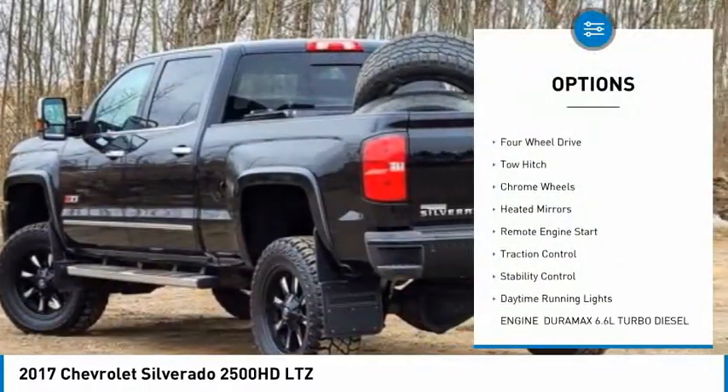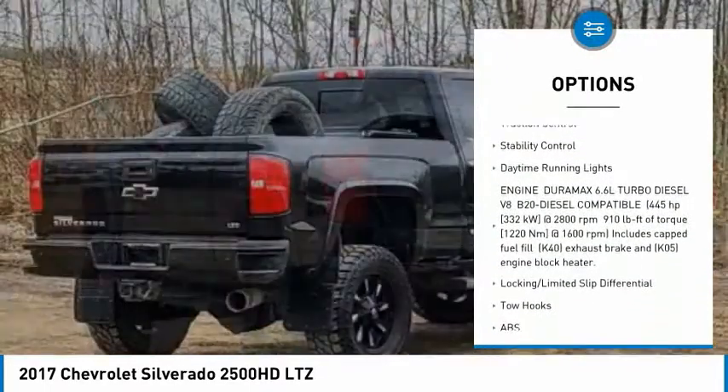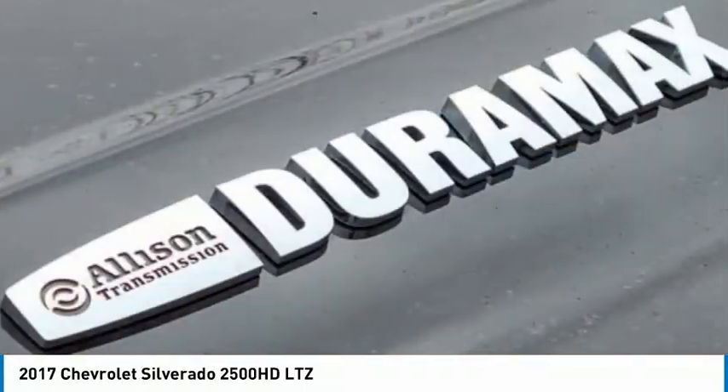Sliding rear window, tire pressure monitor, four-wheel drive, tow hitch, chrome wheels, heated mirrors, remote engine start, traction control, stability control, daytime running lights.